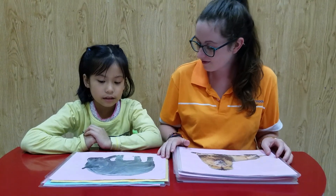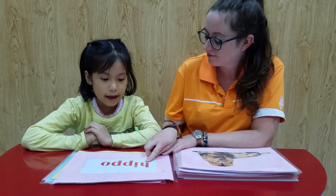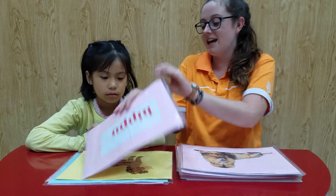What is it? It's a hippo. Okay, can you spell hippo? H-I-P-P-O. Yeah, well done.